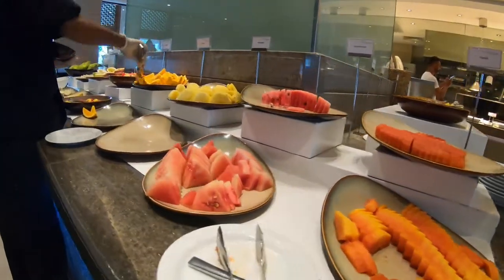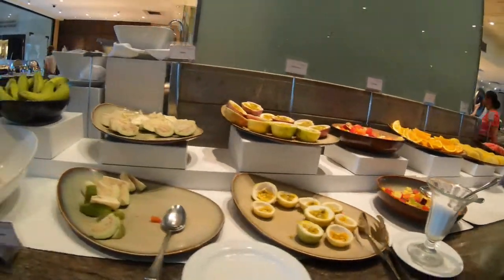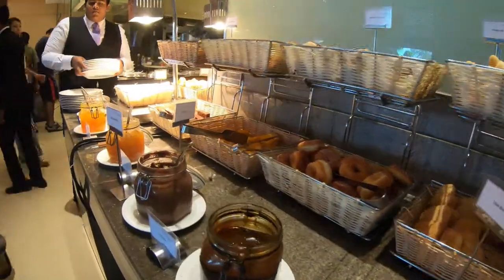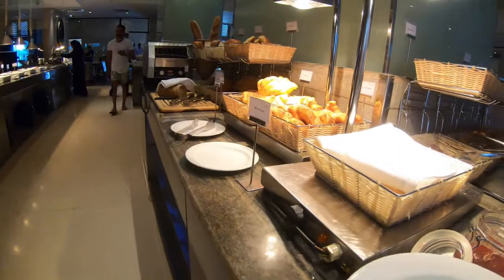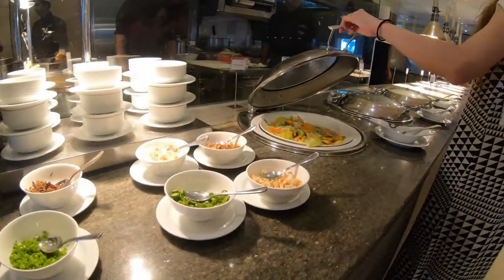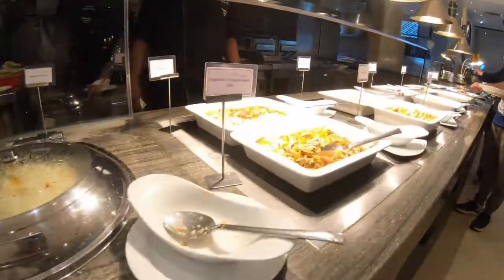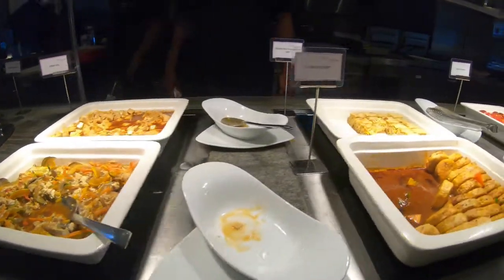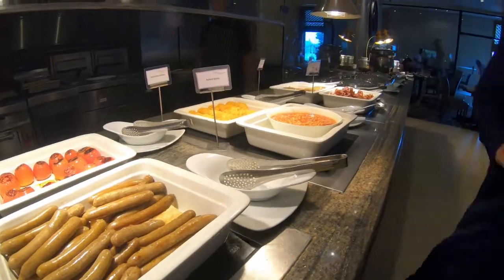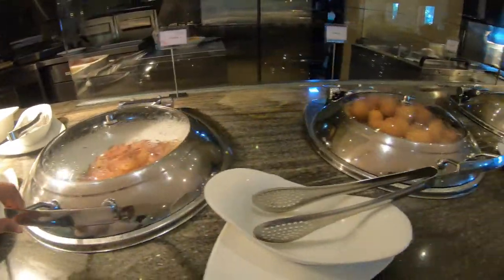This is the breakfast buffet, offering both local and international foods, including a full English-style breakfast with sausages, eggs, baked beans, hash browns, etc.